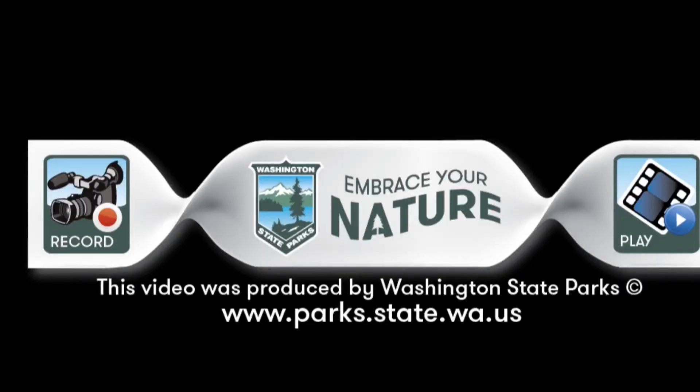Remember these differences and you're well on your way to becoming an otter expert. On behalf of Washington State Parks, thank you for joining us. Thank you.